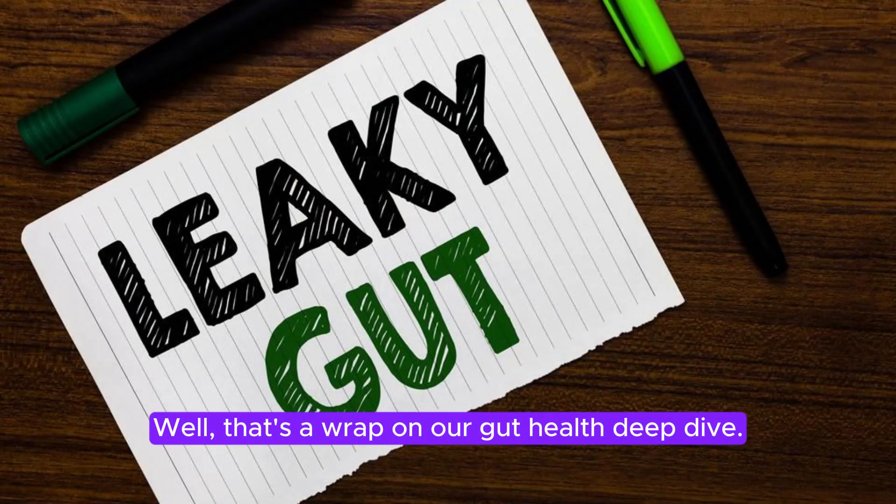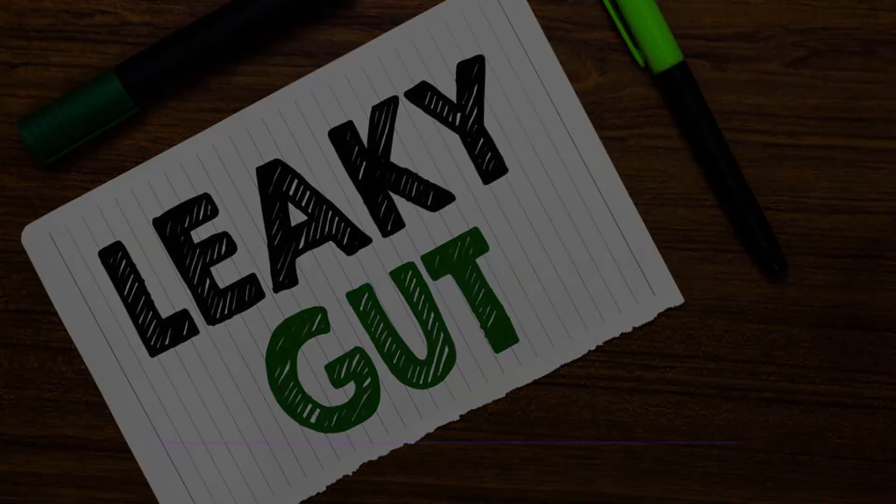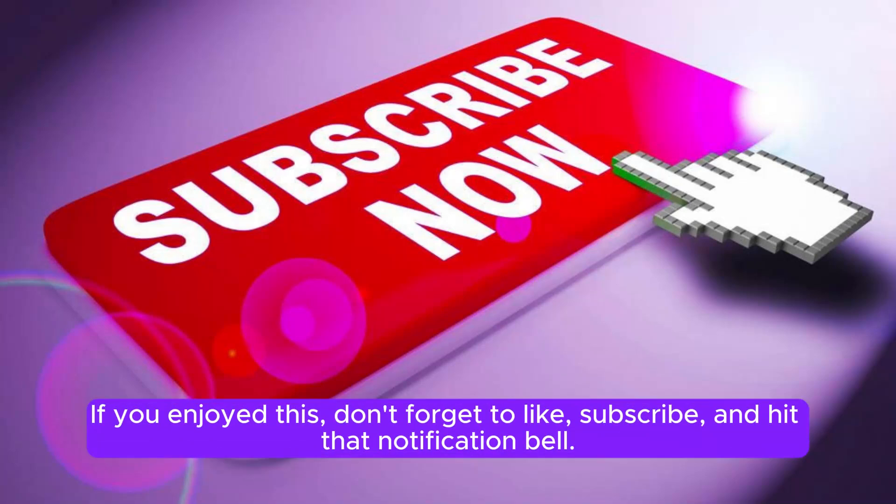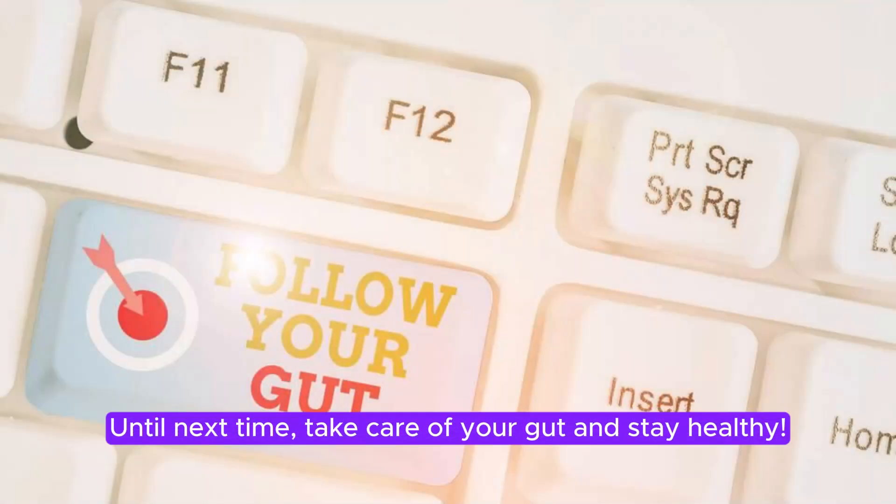Well, that's a wrap on our gut health deep dive. Remember, a healthy gut is a happy gut. If you enjoyed this, don't forget to like, subscribe, and hit that notification bell. Until next time, take care of your gut and stay healthy.